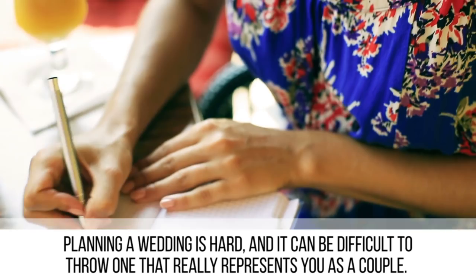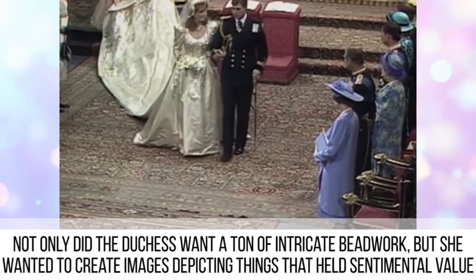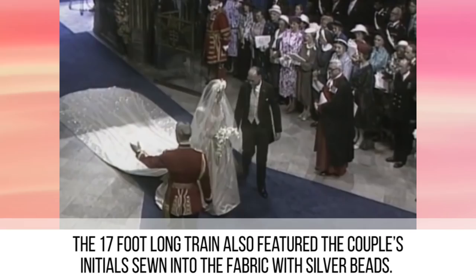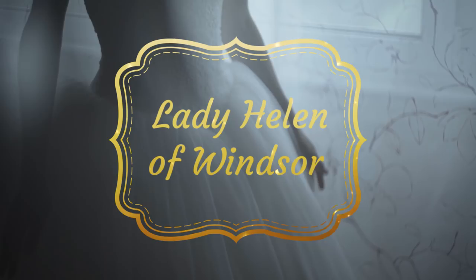Duchess Sarah Ferguson of York. Planning a wedding is hard, and Duchess Sarah Ferguson worked with designer Linka Sarek to create the perfect dress for her wedding to Prince Andrew. Not only did the Duchess want a ton of intricate beadwork, but she wanted to create images depicting things that held sentimental value to the couple — including hearts, anchors, thistles, and bumblebees. The 17-foot long train also featured the couple's initials sewn into the fabric with silver beads, while the clever design and delicate boning ensured an incredibly flattering fit.